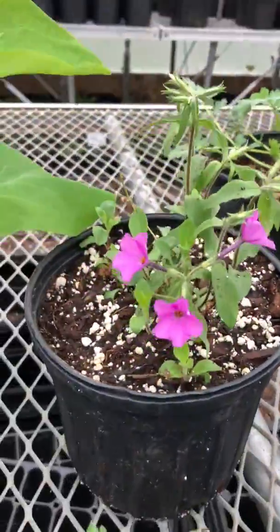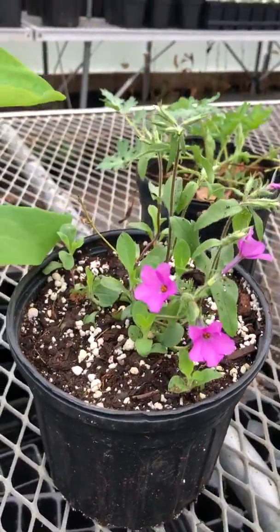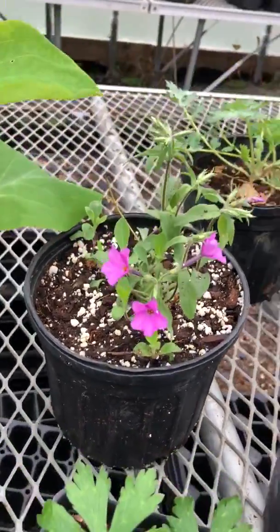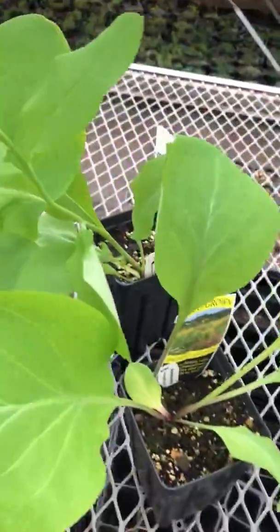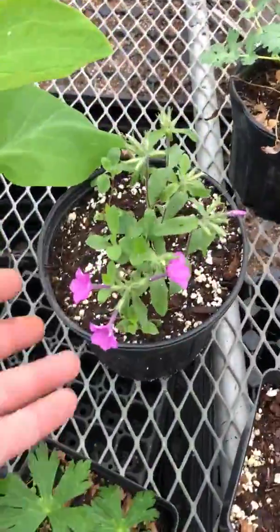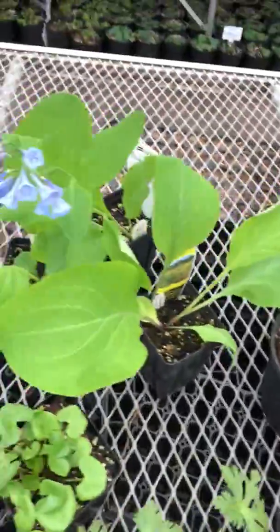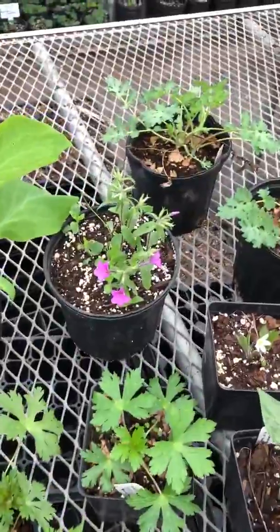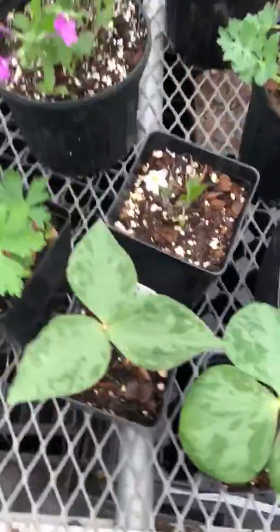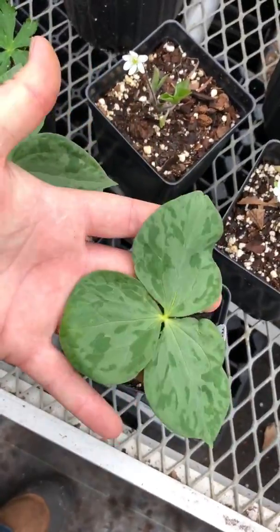Another pink bloomer — this is Phlox stolonifera, running phlox or creeping phlox. Super cool, super pretty. It's another loose ground cover and a great plant to grow among ephemerals like the bluebells or Dicentra cucularia, because it will hold its own without getting too aggressive to choke them out. It will hold its space in the garden long after the others have gone dormant for the summer.